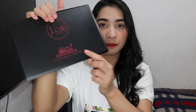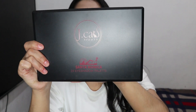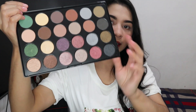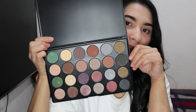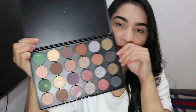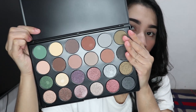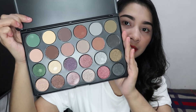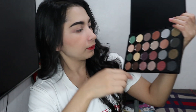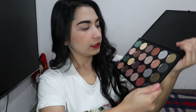The label still says J-Cat Santa Monica 24 eyeshadow palette. Look at this — inside, the colors are so beautiful, right? The pans are so big compared to other eyeshadows I have. Mine are usually small, but these are really big. And the colors are stunning.